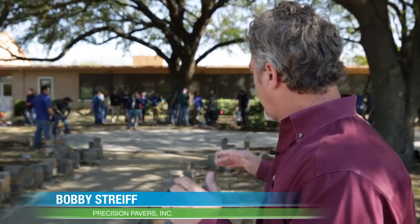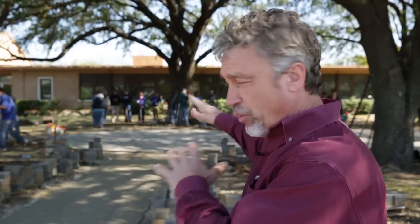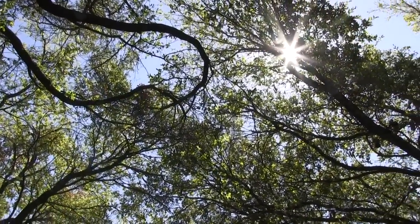What we're doing today, we're building a seating area for about 200 people and also a patio. This would be multipurpose. We've got these beautiful trees working here, all the shade. We love the school. It's a great success rate of graduating and it's a chance for Precision Pavers and Ewing to team up together and kind of give back to the community.